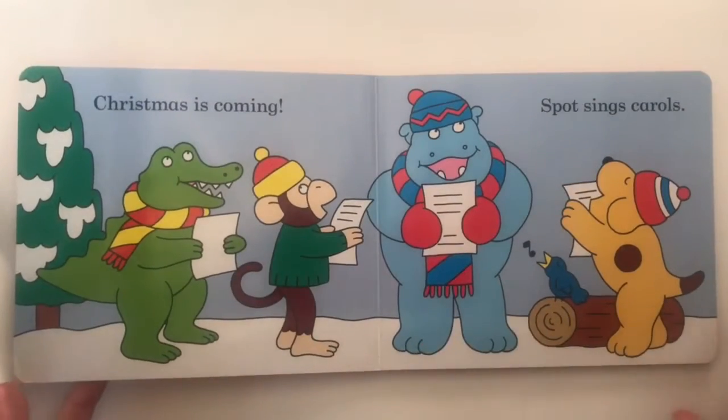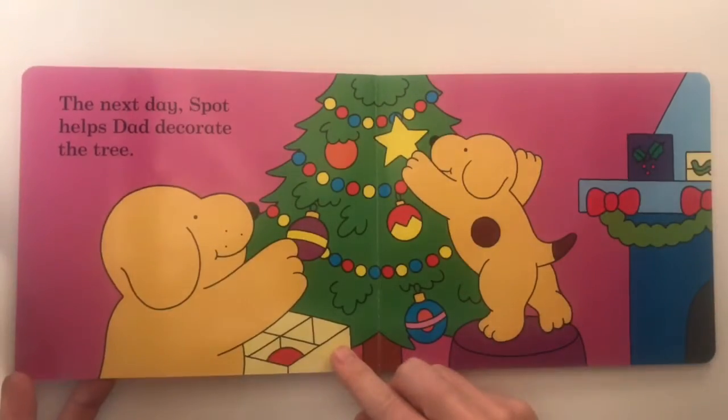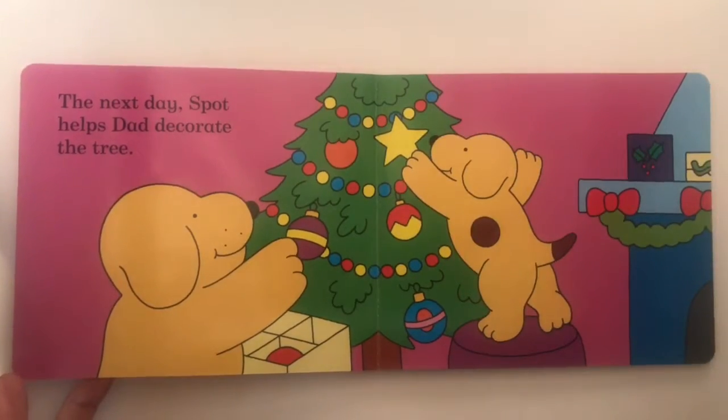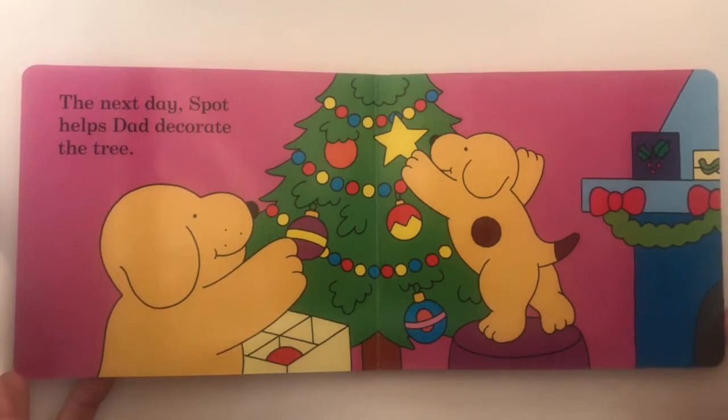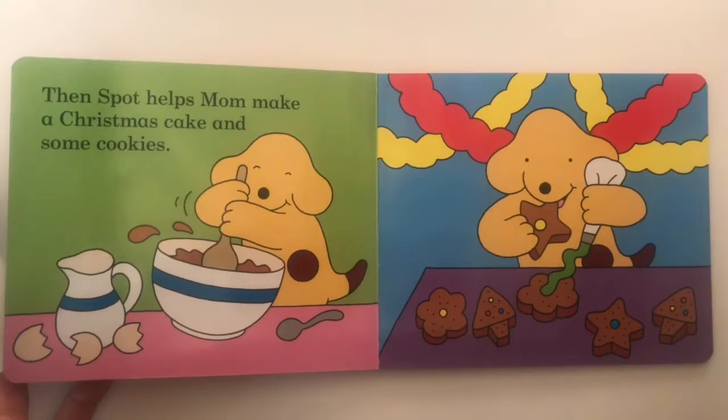Christmas is coming! Spot sings carols. The next day, Spot helps Dad decorate the tree. Then Spot helps Mom make a Christmas cake and some cookies.